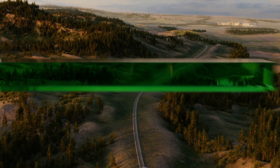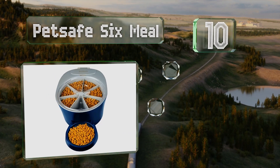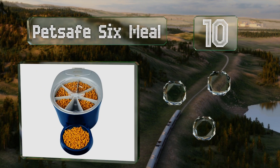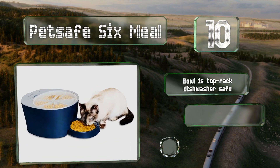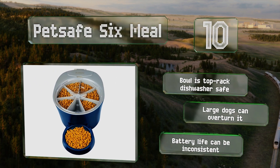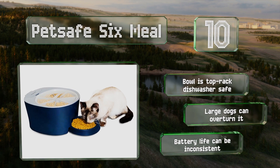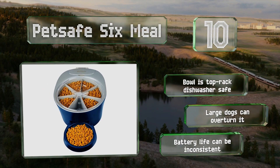Starting off our list at number 10, the PetSafe Six Meal allows you to portion out dry food to ensure your dog or cat is getting the appropriate amount each time, using a carousel that spins to distribute kibble at specified intervals. Even clever kitties can't reach their paws up the chute to get more. The bowl is top rack dishwasher safe, however large breed dogs can overturn it and the battery life can be inconsistent.